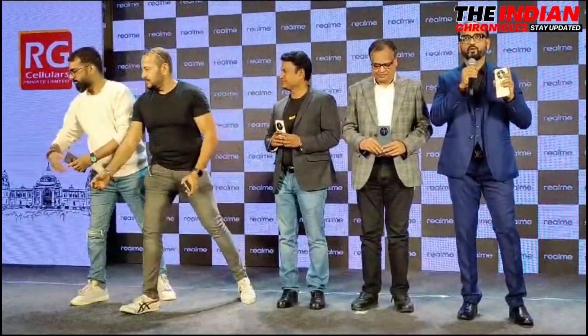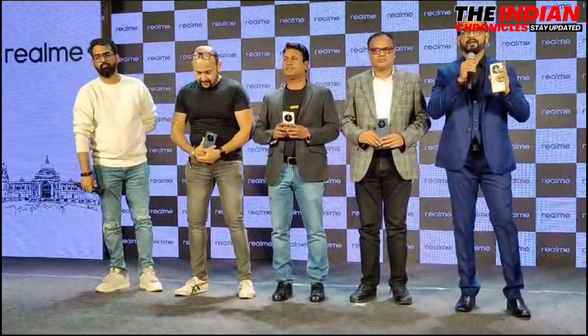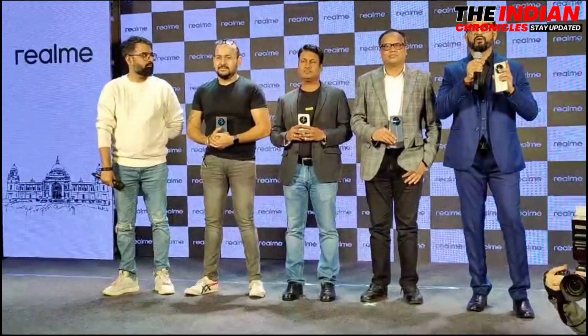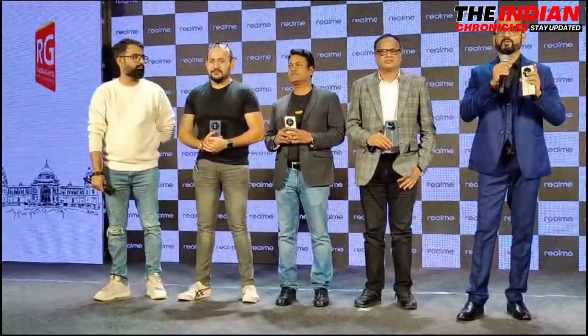Design-wise, both look similar as far as design is concerned, and there are differences in the specs, features, and hardware. This phone is going to be one of the industry's first phones to offer a periscope camera at the 30,000 rupees price point.